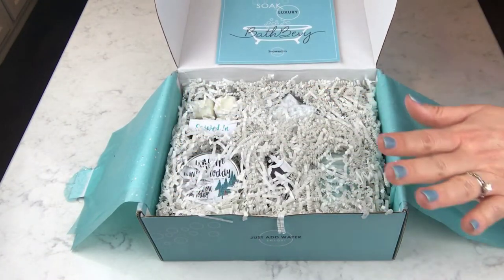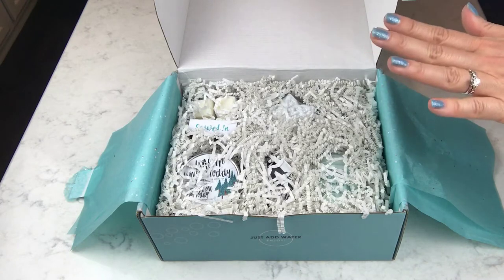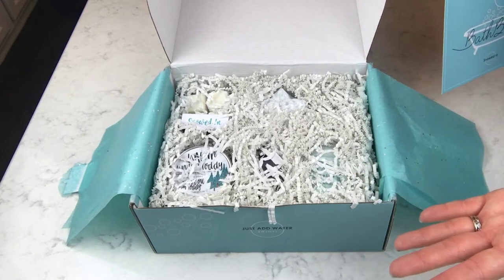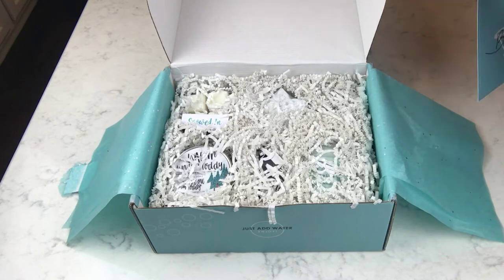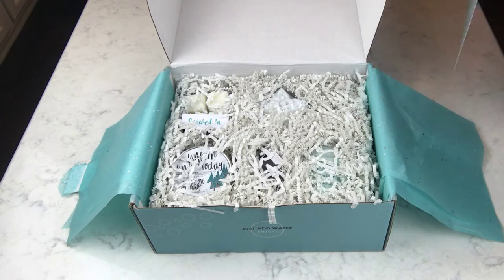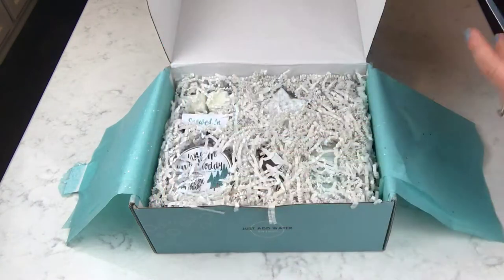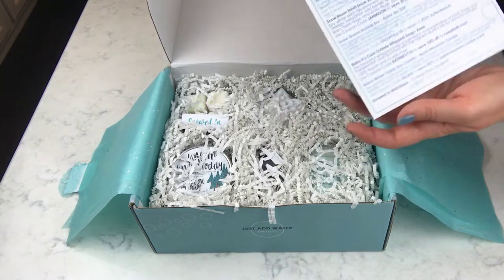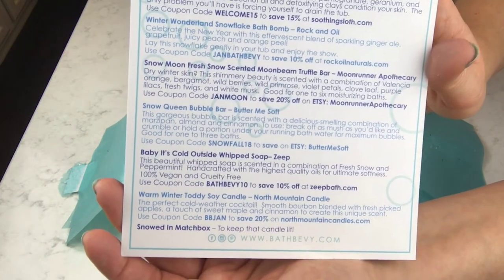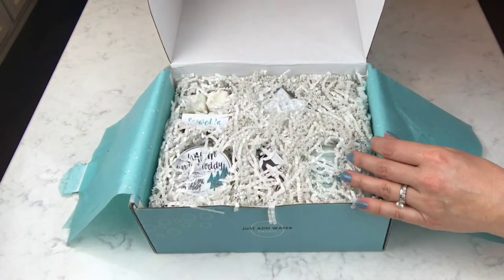I did know the name of this box because they give you the theme of the next one the month before. Anyway, this one is called the Snowed In box for January, which is so appropriate because the northeast is just snowed in everywhere. I was snowed in a few weeks back in the south too. The box smells so good already. Here is the card, and it always has descriptions of all the companies, any coupon codes, and descriptions of all the products so you'll know exactly what's in here.